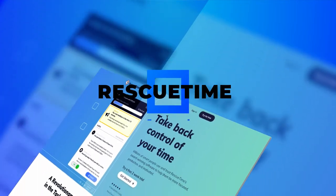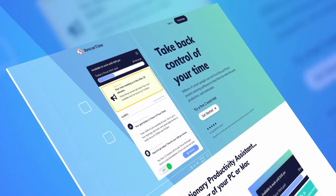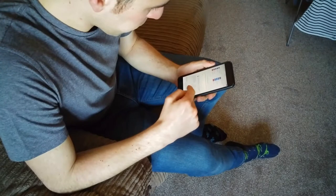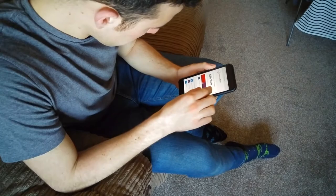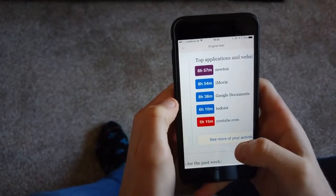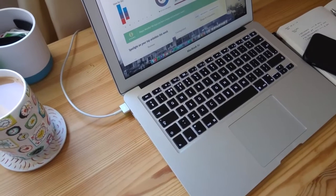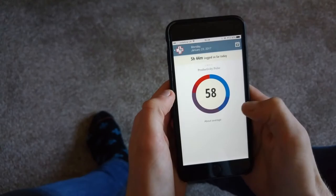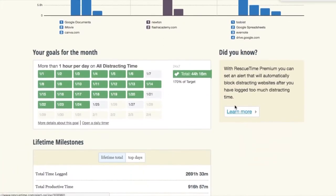RescueTime is another website with a similar concept to that of Lumosity. RescueTime can be installed on your computer and it shall help you track what programs and websites you have been spending the most time on. This website helps identify the most and least productive times of your day, and how long you have been using various websites. It will also highlight the best and worst productive days of your week or month. The free version is quite good, and once you get the premium version, you will be able to block out distracting sites with even more filters.